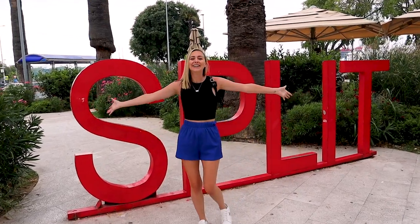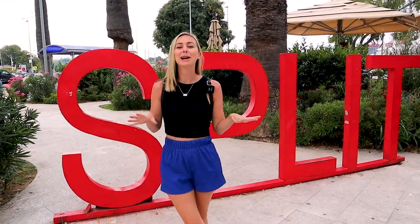Welcome to Croatia! We are currently in Split and we have one day here, so we're going to take you through everything you can do in a day in Split. I'm so excited!